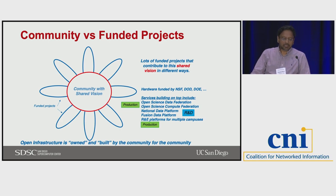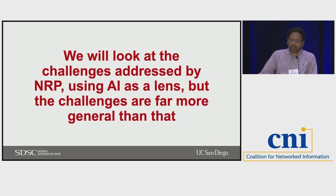Some projects are in the R&D phase — the fusion data platform and the national data platform are funded research projects building on top of this infrastructure. Today's talk looks at the challenges addressed by NRP using AI as a lens, because that's essentially what's driving a lot of resource consumption in most institutions right now. But the challenges are a lot more general than this, and much more than AI runs on NRP.